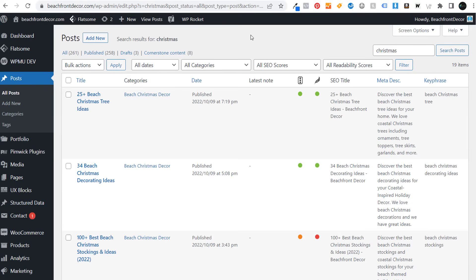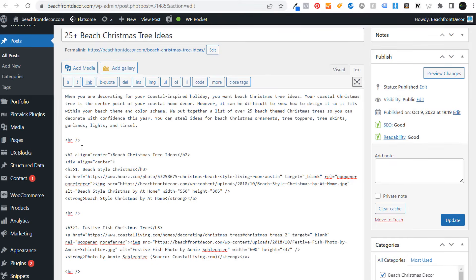If I open up the back end of my WordPress website for beachfrontdecor.com, you can see right here I have all posts — these are all of my blog posts. All I need to do is click the add new button, which opens a page that lets me write and publish a blog post. WordPress then stores everything I write in a database and keeps track of all the files I upload in the back end of my website hosting.